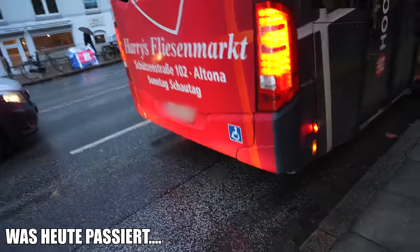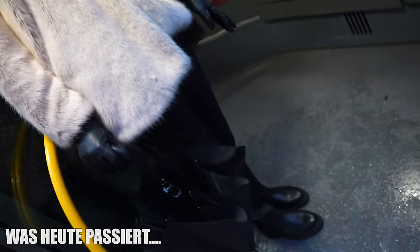Did the guy knock off my mirror? I can't believe it. Did my mirror get knocked off?